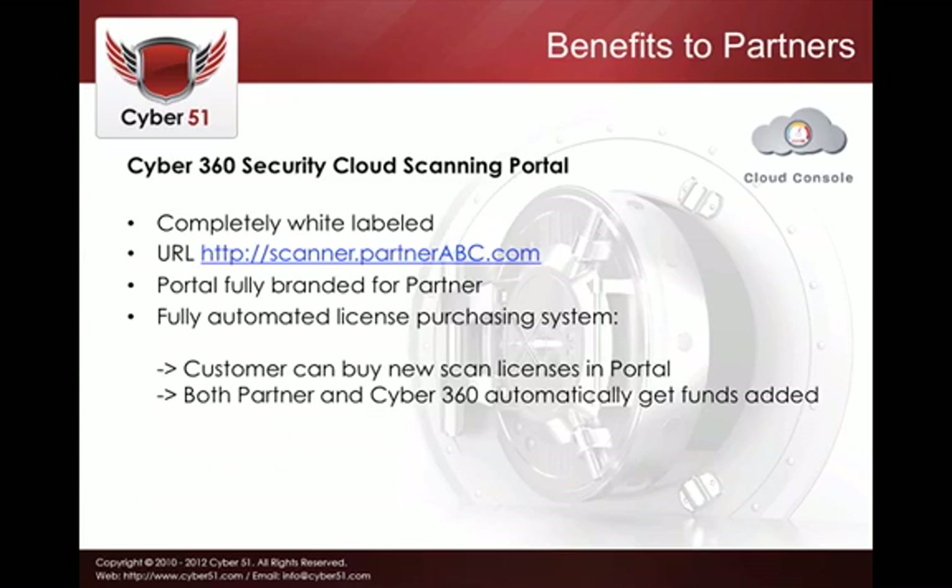We welcome partners to work with us. We offer a complete white-labeled service — you create a subdomain on your company domain, like scanner.partnerabc.com, and you get a full API from Cyber360. It's all under your umbrella and your name, and you can sell it to your client base. The portal is fully branded for the partner, and there's a fully automated license purchasing system where the system calculates our markup and the partner's markup. Clients can use credit card or PayPal to purchase additional scan licenses directly from that portal.